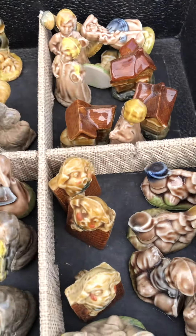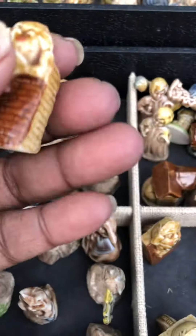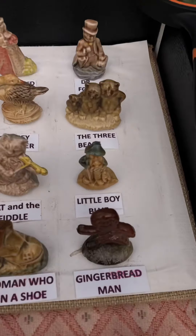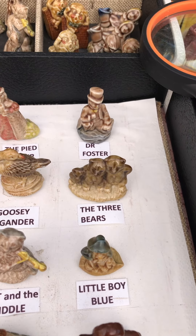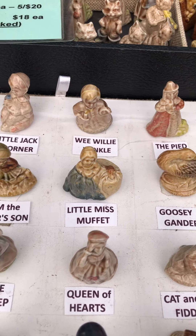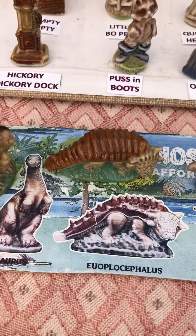These are smaller — here's another Humpty and you can see he's teeny. And here's all of the ones in that series: Gingerbread, Little Boy Blue, the Three Bears, Dr. Foster, the Pied Piper. Lots of those. And then here's all of the dinosaur ones.